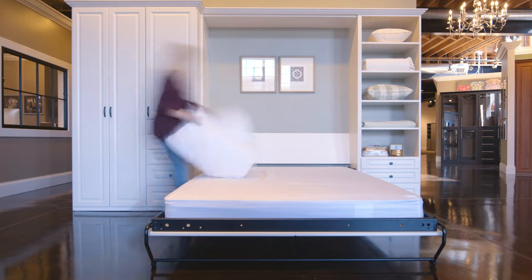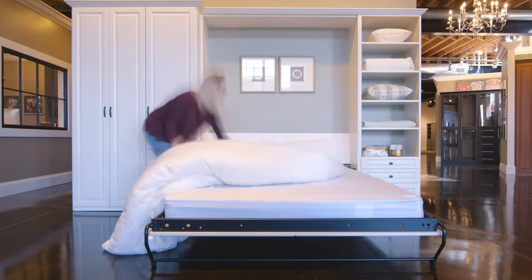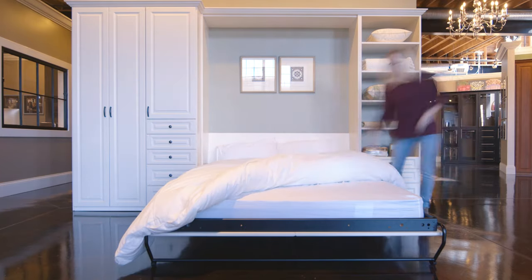We started selling Murphy beds about 10 years ago and they have now become our number one selling thing. Murphy beds are fabulous — they only take up 16 inches of floor space when they're closed and put away, and you can put them in any room in your house.